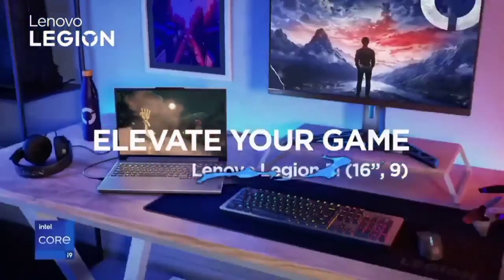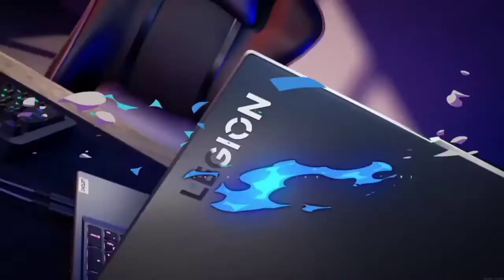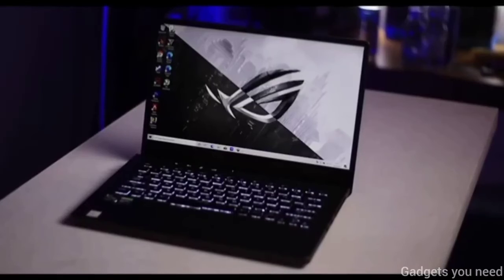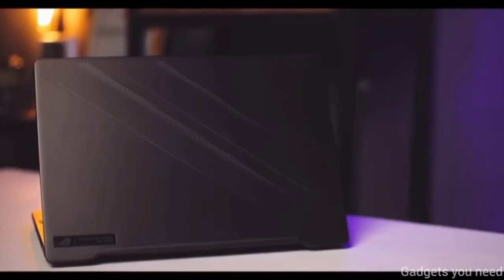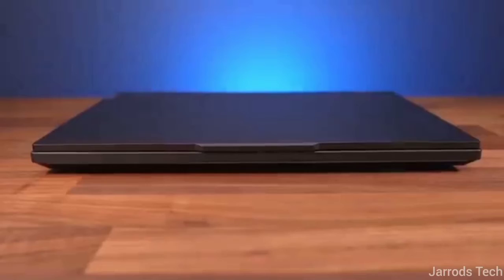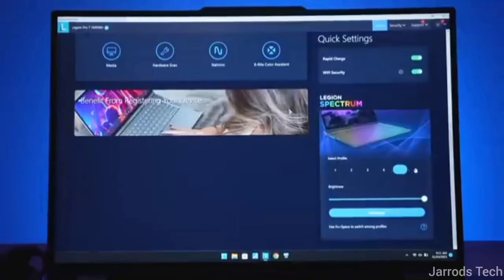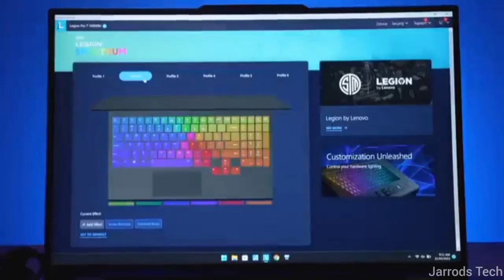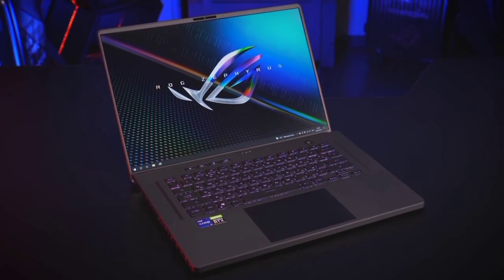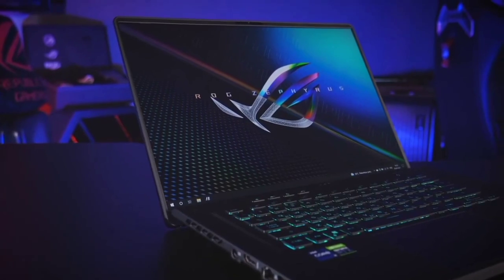These are our recommendations for laptops under $1,200 in the USA. Our pick is the Asus Zephyrus if you need a laptop for creative work, but for music production only, consider an Intel laptop. If you need a powerful laptop for heavy tasks like 3D effects and game design, go with the Lenovo Legion. Let us know what you think about this list in the comment box — thanks for watching.